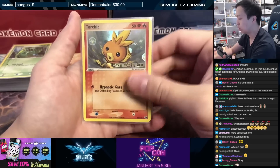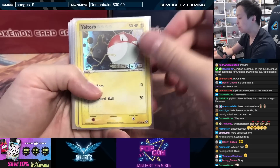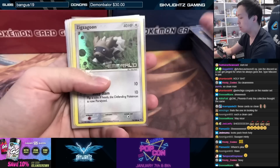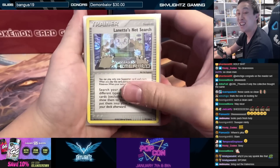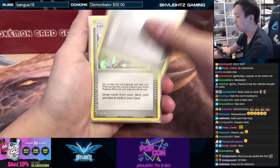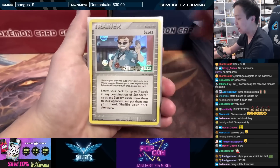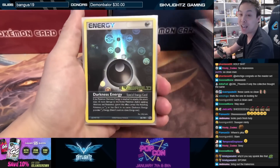Ralts, Rhyhorn, Shroomish, Snorunt, Spoink, Swablu, Taillow, Torchic, Treecko, Voltorb, Vulpix, Whismur, Zigzagoon. And into the trainer cards: Battle Frontier, Double Full Heal, Lanette's Net Search, Lum Berry, Mr. Stone's Project, Oran Berry, Poké Nav, Professor Birch, Rare Candy, Scott, Wally's Training, Darkness Energy.